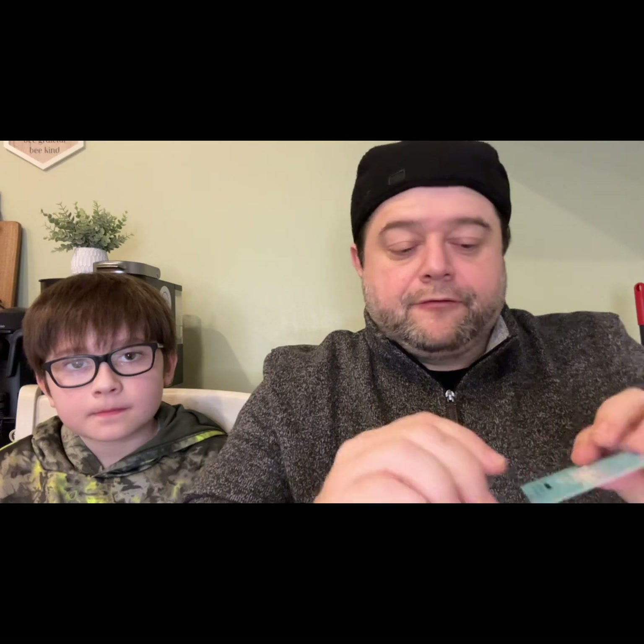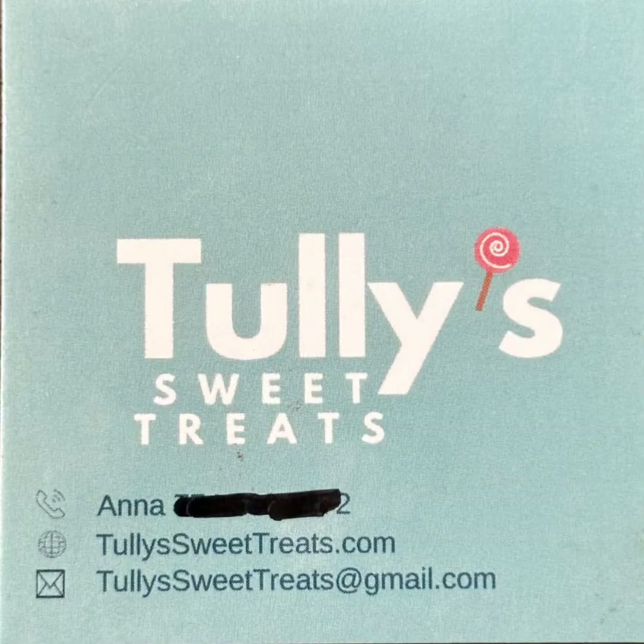Today on Ron Eats we're going to be featuring a local candy maker. I have their card here — it's Tully's Sweet Treats. I did black out her phone contact number because that might change, but she has a Facebook page, Instagram page, email contact information, and a website in the works. Here is her card — Tully's Sweet Treats.